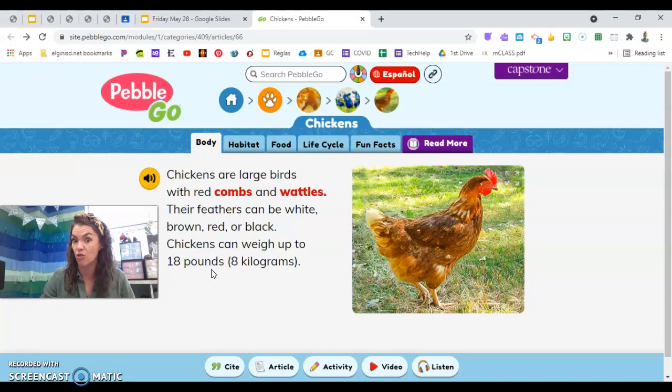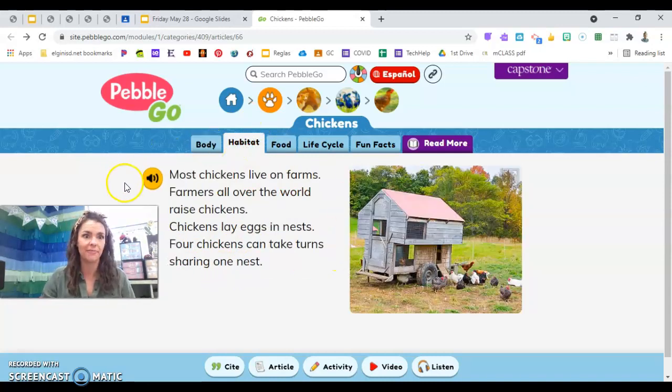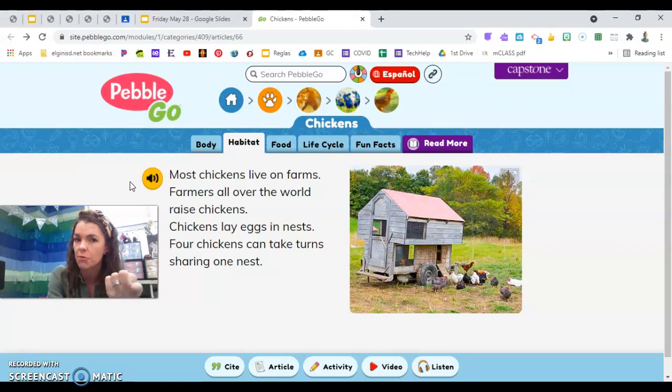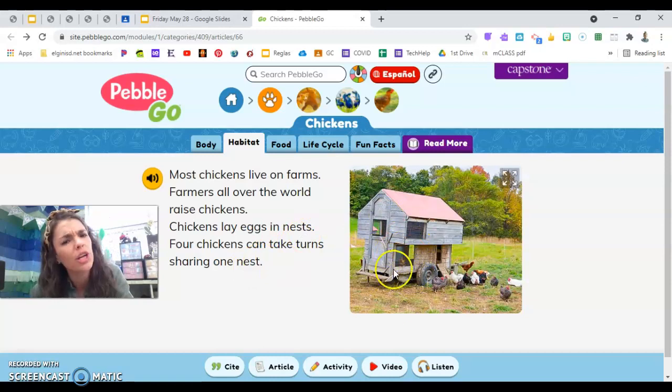They can grow up to 18 pounds — that's a pretty fat chicken. Where they live: most chickens live on farms, and farmers all over the world raise chickens. Chickens lay eggs in nests; four chickens can take turns sharing one nest. Would you share your house with four other families? The chickens are living mostly on farms and laying their eggs in their nests. They probably have some food and water too — this is their little habitat.